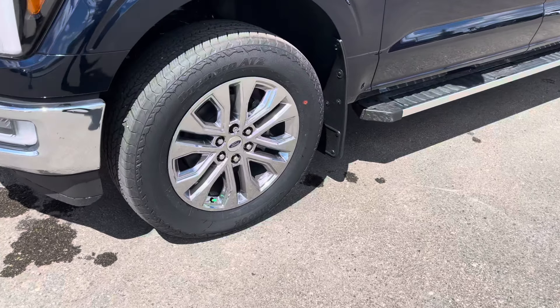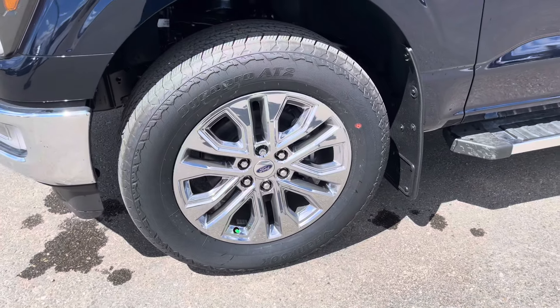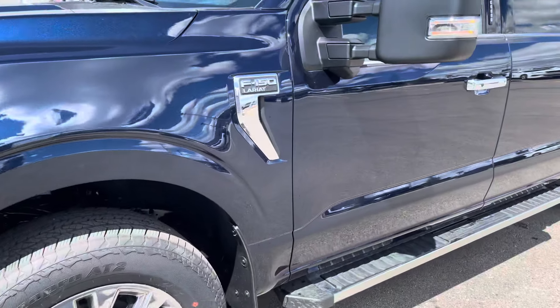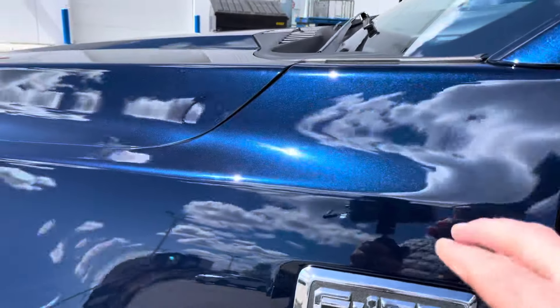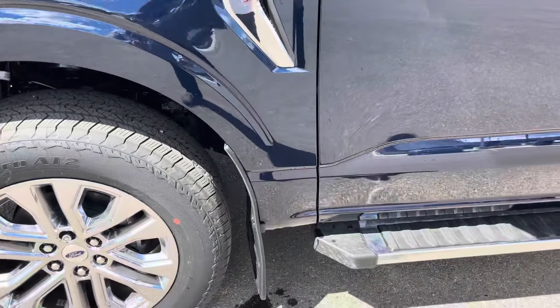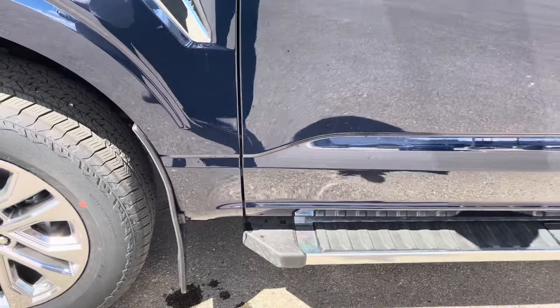They have these gorgeous chrome-clad 20-inch wheels that look amazing. They're wrapped in DynaPro AT2 tires that have nice siping and grip on them. You can see that chrome-clad F-150 Lariat badging on the side — the blue is just popping in the sun right now. We also have some nice Gatorback mud flaps protecting the paint installed here.